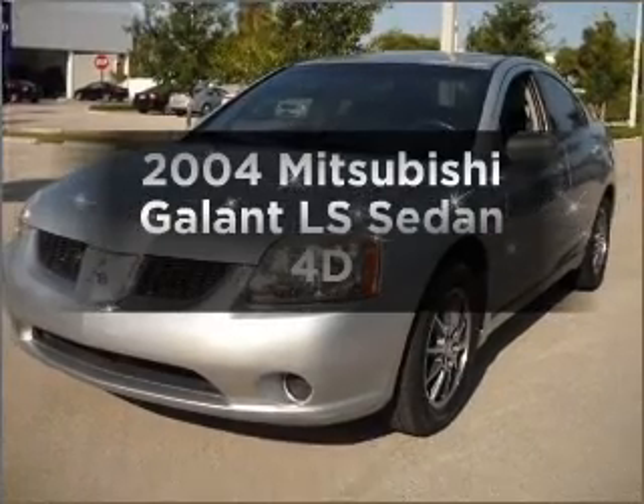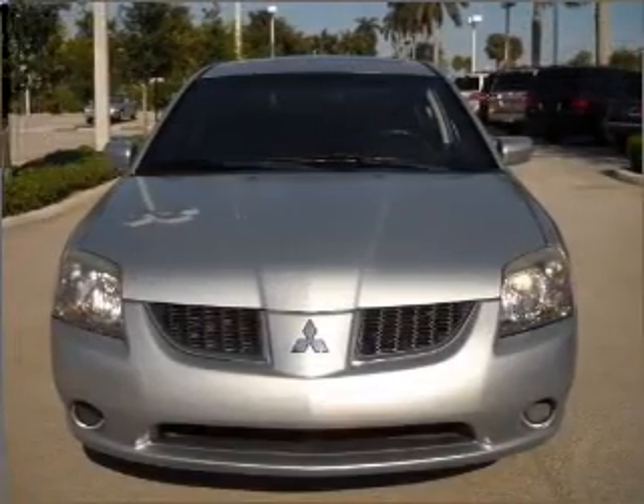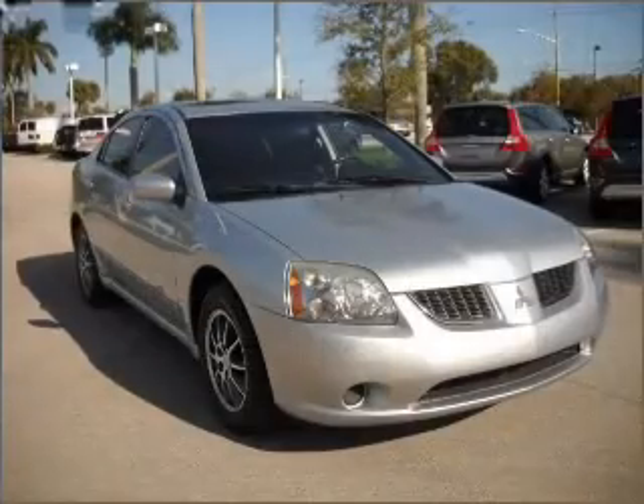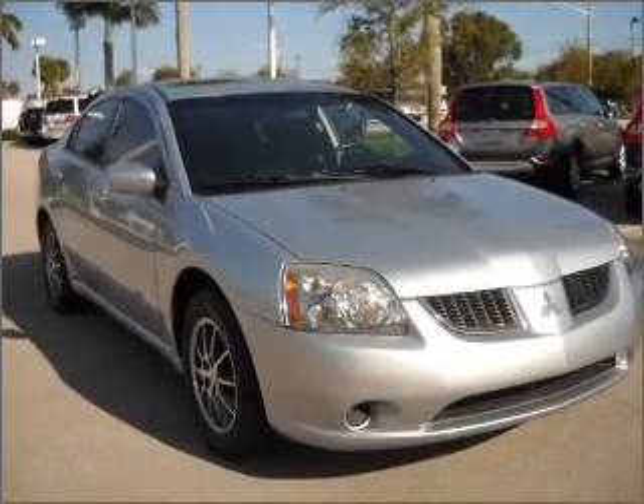Check out this 2004 Mitsubishi Galant. Travel the roads in style and comfort in this great vehicle. With a reliable engine that responds smoothly to its automatic transmission, anti-lock brakes help you bring your vehicle to a safe stop.